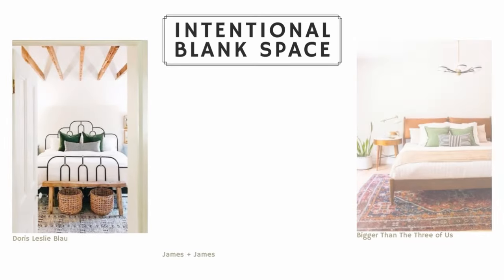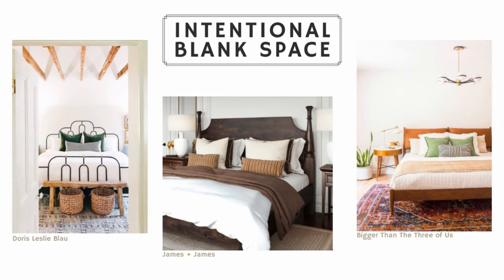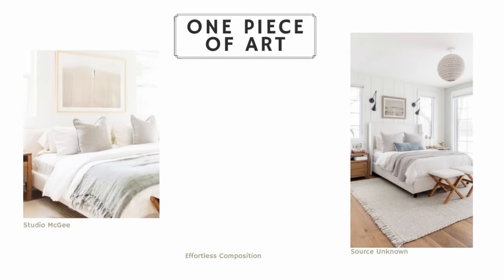Sometimes it's better to leave some intentional blank space, especially if you like a less cluttered look. As you can see in these inspiration pictures, there are plenty of rooms that look perfectly fine without something hanging above the bed. The first idea is probably going to be the most popular one — what you find most commonly in bedrooms — and that is to use artwork above your bed. You can either do one big piece of artwork,